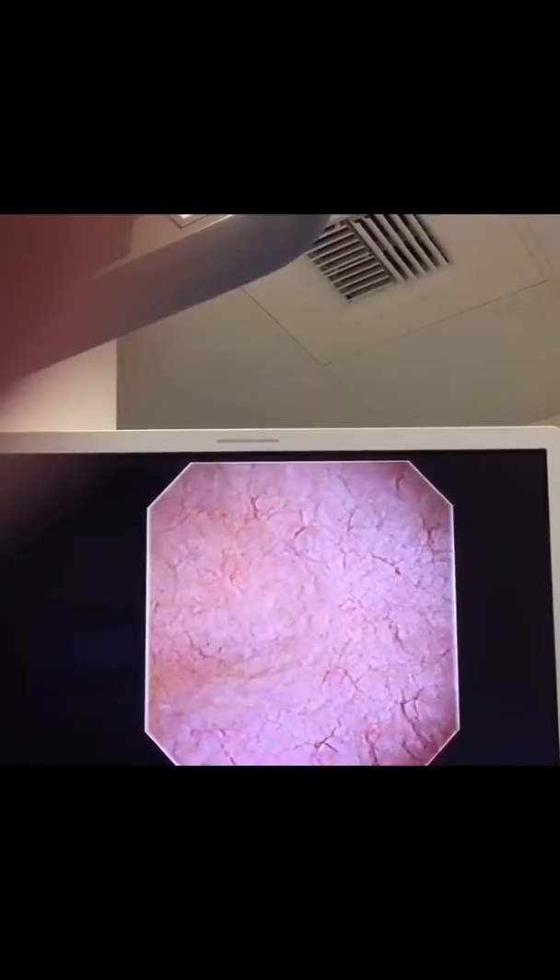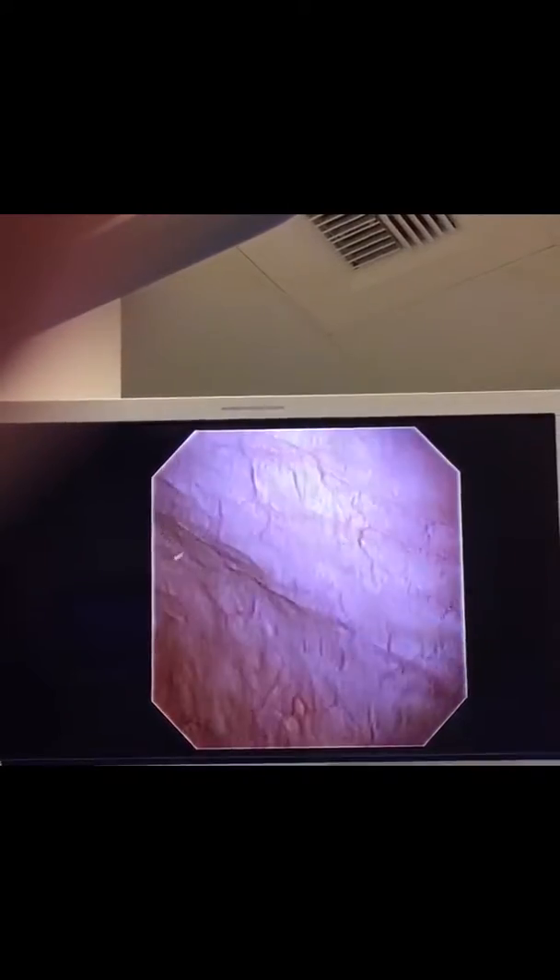So this is the bladder. We're looking around — let me slow down the fluids. We're looking around to make sure you don't have any other bladder tumors. This is the very top of the bladder, and we're looking to the sides. All these little vessels — those are just what a normal, typical, healthy bladder looks like. Looking to the other side, and then we'll look down.